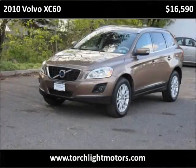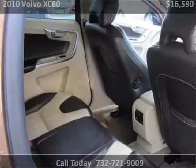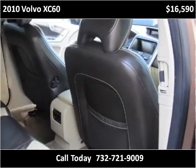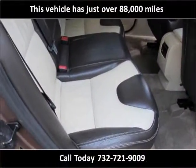This 2010 Volvo XC60 is available from Torchlight Motors. This vehicle has just over 88,000 miles.